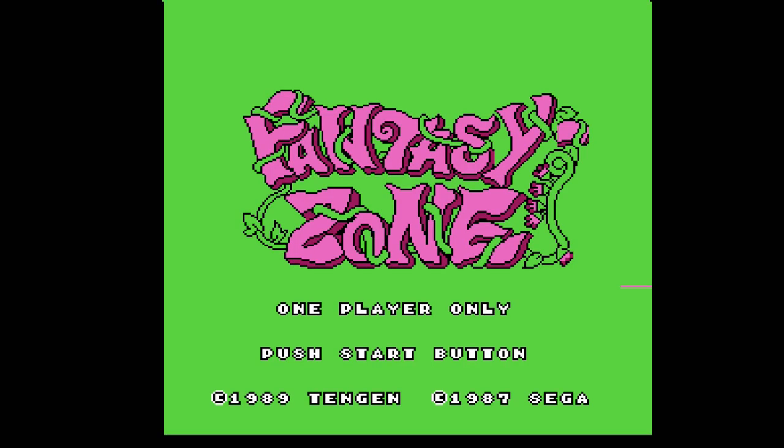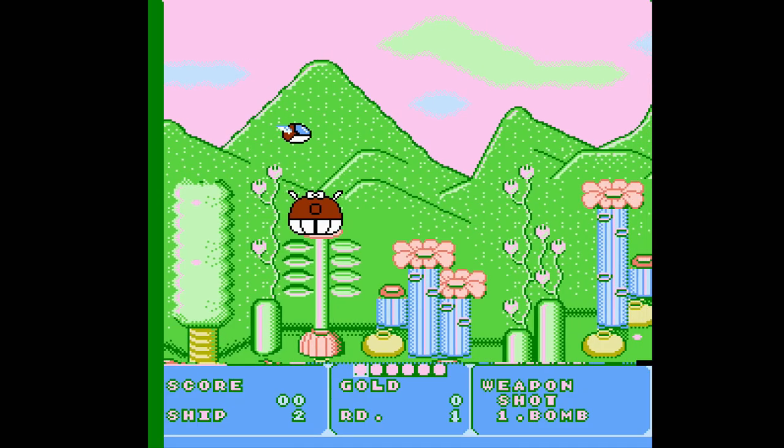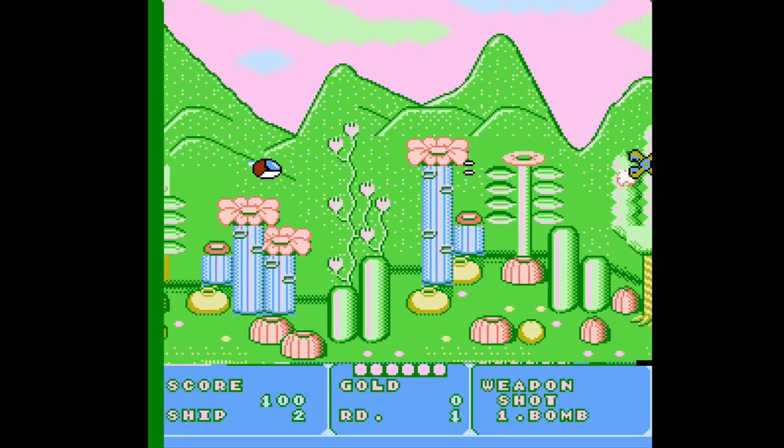In the Tengen version of Fantasy Zone, for example, I did notice some weird graphical jumping on the title screen that's not present on an original NES console, but otherwise the game was perfectly playable.